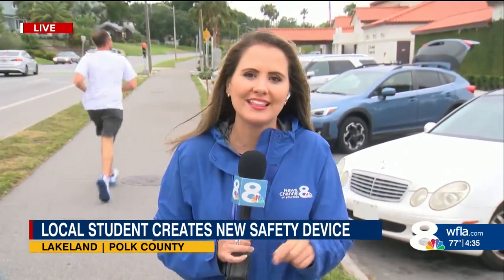Brooke does already have a patent for this product. She said it needs to go through a few more rounds of development and hopes to have it on the market in the next year or so. Reporting live in Lakeland, I'm Stacey DaSilva, 8 on Your Side.